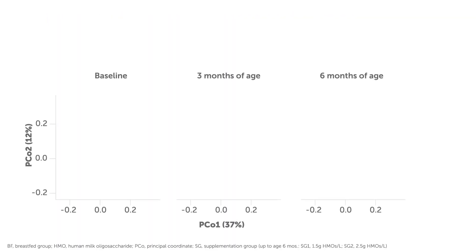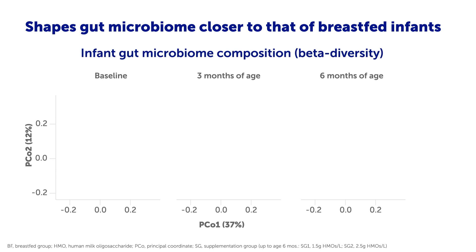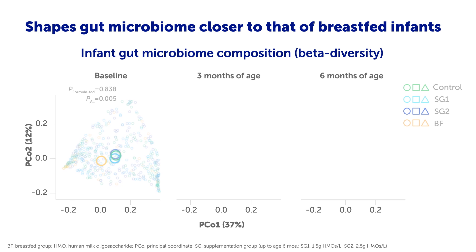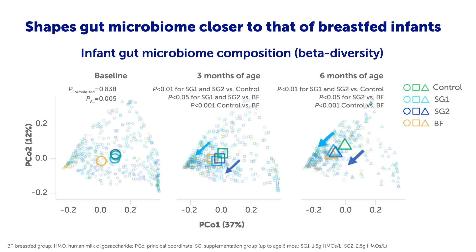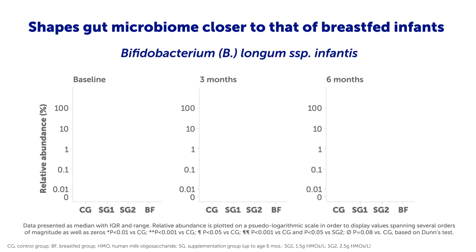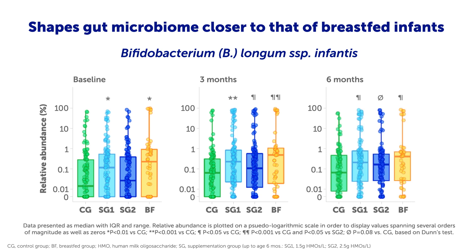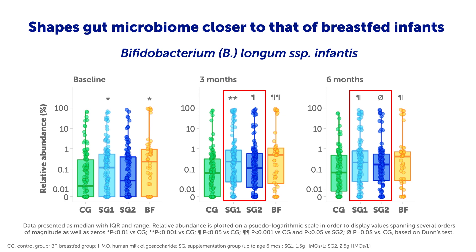The following three parameters show the beneficial effects of 5-HMO supplementation on shaping gut microbiome closer to that of breastfed infants. First, the overall gut microbiome composition, analysed as beta diversity, is different in infants of both HMO groups compared with the control group at 3 and 6 months of age, and transitioning towards the breastfed group. Secondly, 5-HMO supplementation increased total gut bifidobacteria, which is mainly related to an increase of the HMO-metabolizing bifidobacteria, Bifidobacterium longum subspecies infantis, as shown here. The relative abundance of this specific bifidobacterium is higher in both HMO groups compared with control at 3 and 6 months of age, and either similar or approaching that of breastfed infants.